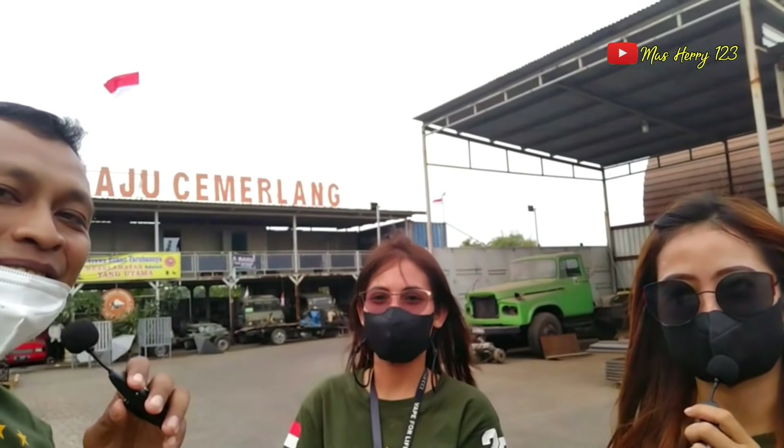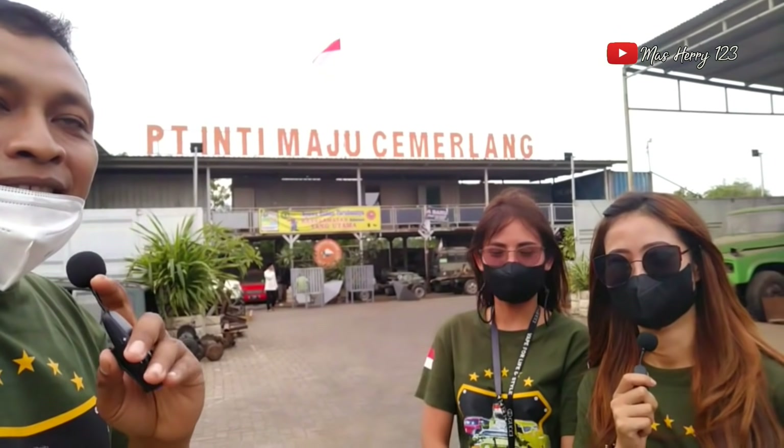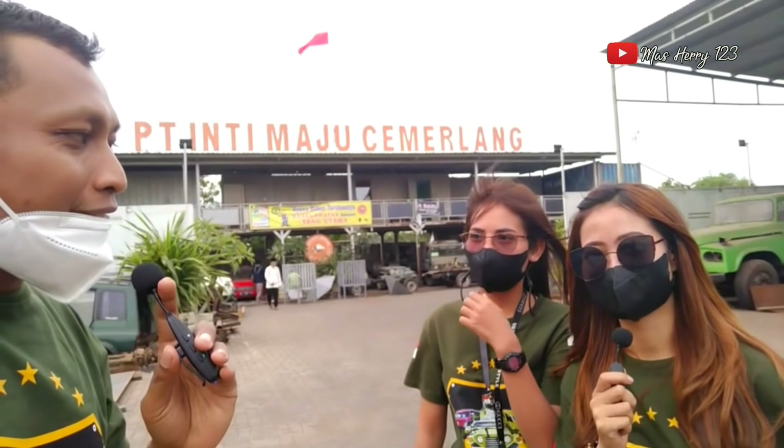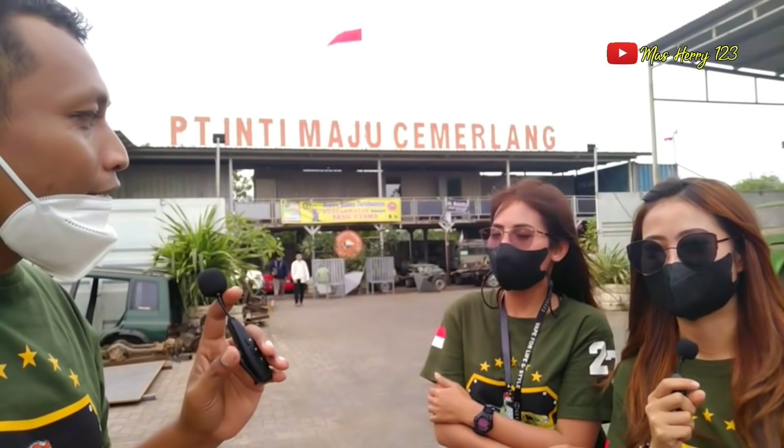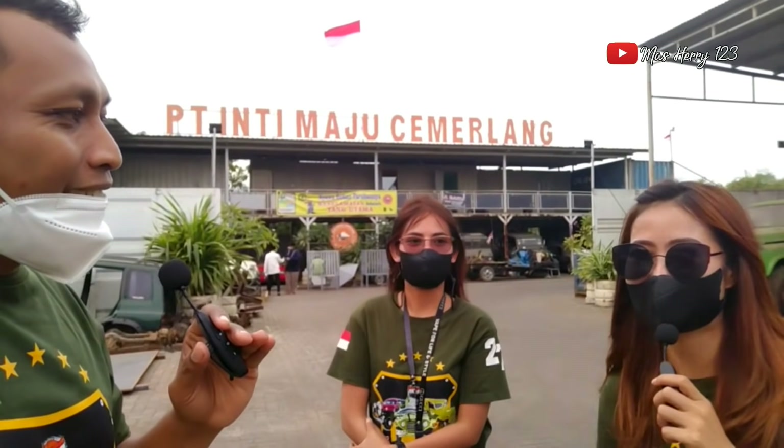Yang di belakang Mbak siapa ini? Mbak Sinta. Mbak Sinta ini admin bagian apa? Spesialis kontainer. Oh, kontainer juga. Jadi Pak Iwan di CT5 di Jumarlang ini, selain mengerjakan mobil klasik, juga mengerjakan pembuatan kontainer ya? Iya Pak. Nah, sekarang kita mau lihat jeepnya bersama Mbak Vivi.